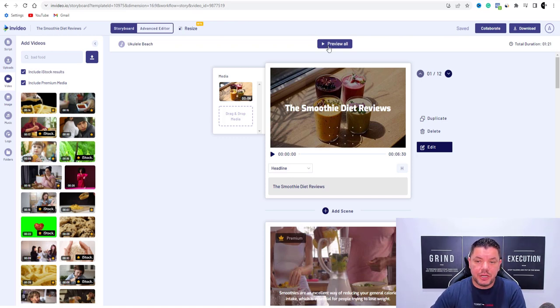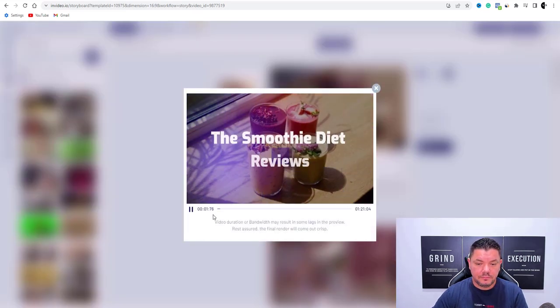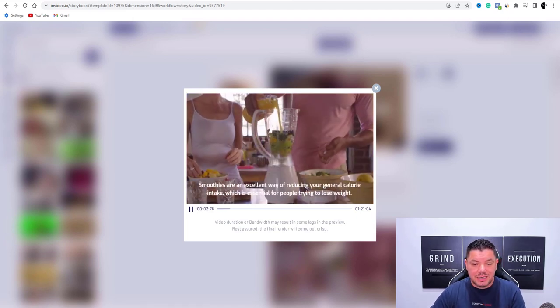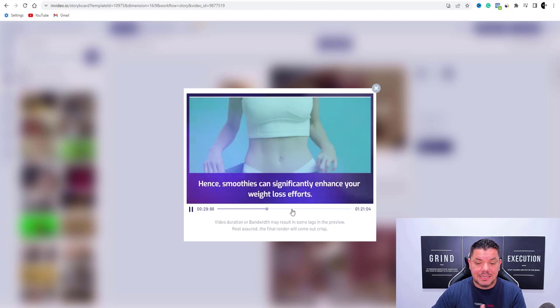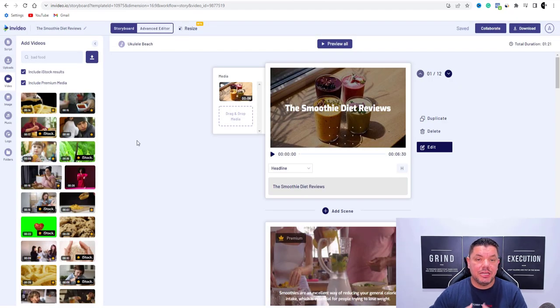If we preview this, let me just show you exactly what this looks like very quickly. So it's just the music at the moment — you've got the smoothie diet reviews. As you can see, now it's got all this text over here, but it's a little bit plain. We need that voiceover, and that's exactly what we're going to do now. You can also change this music — if you come over here and hit music, you're going to find all these different genres.